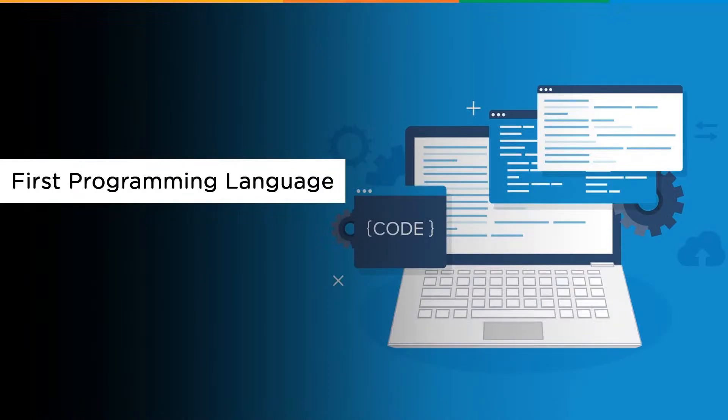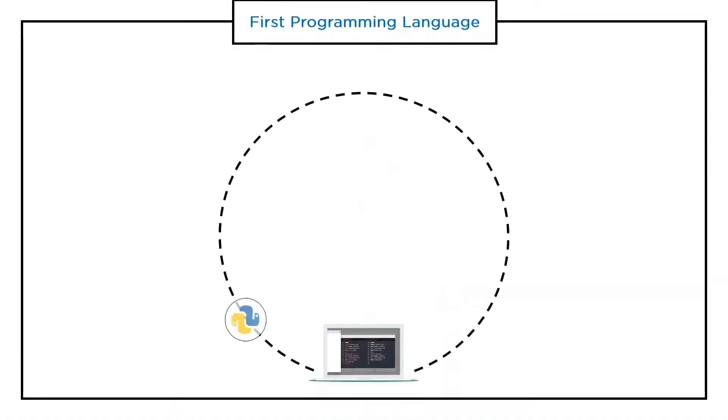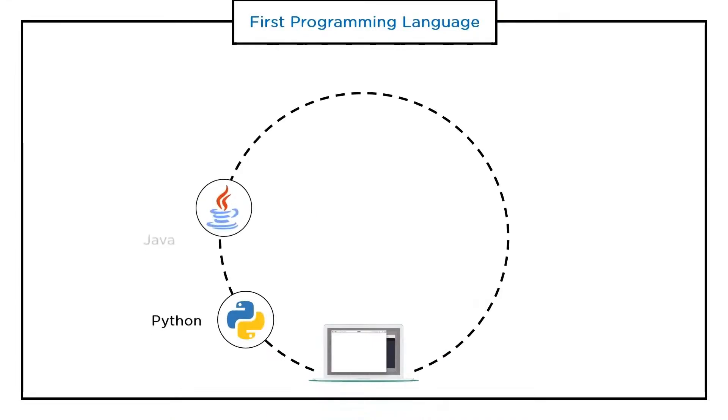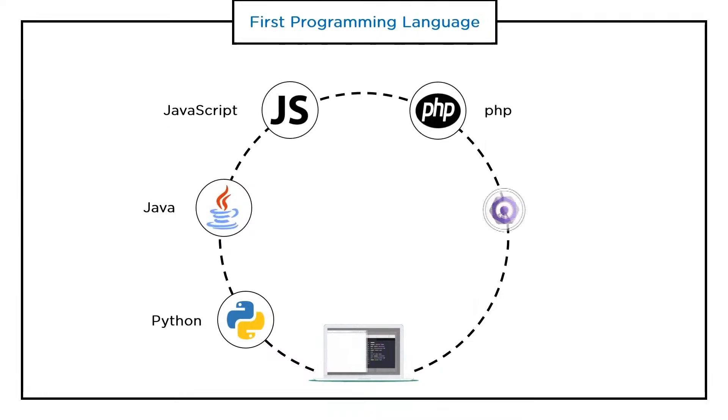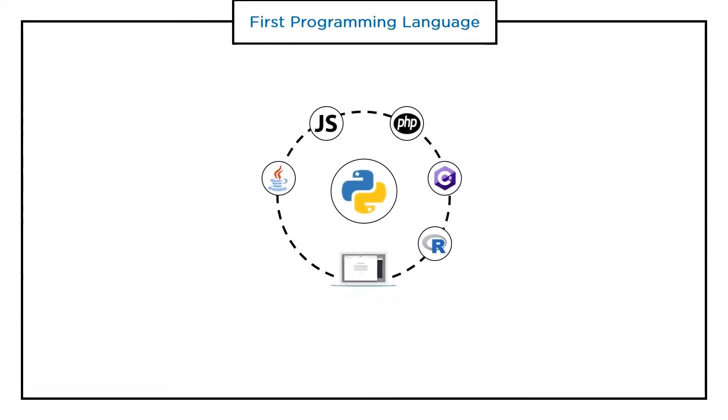Let's get started with the first concept: selecting the first programming language. When we start learning coding, the first thing that comes to mind is which language is the perfect one to choose and which is in great demand. We have several programming languages at present — Python, Java, JavaScript, PHP, C#, and R. Let's look in detail at the languages that offer strong career opportunities. First, we have Python.